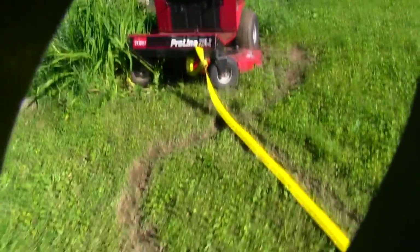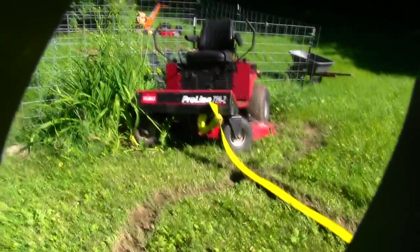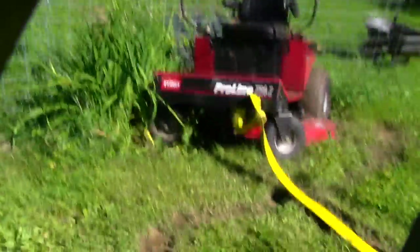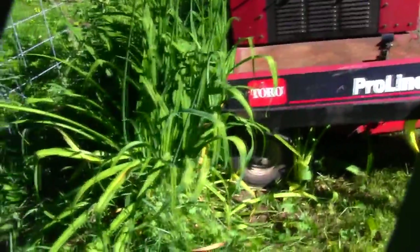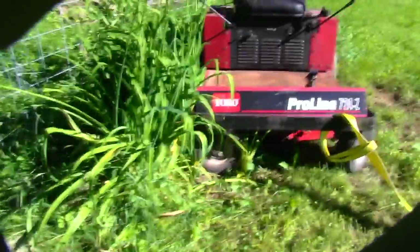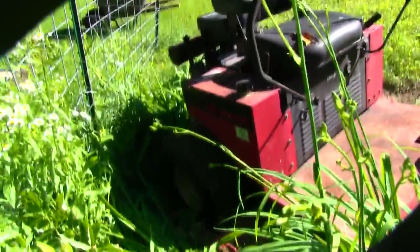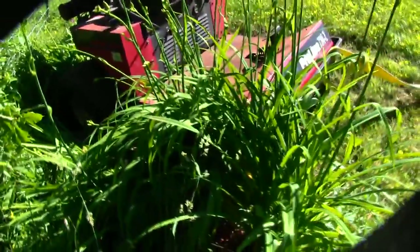Here we have a Toro riding lawn mower. The operator was using it on the slope here on this lawn, and it slid down into a little bit of a rock wall. There's a wall there, and it's in the flower garden. The operator's wife is not too happy with it being in the flower garden, so I've been called to help get this out.